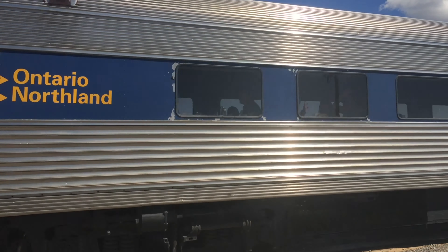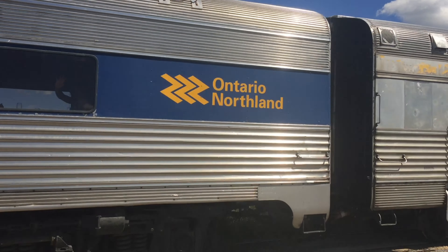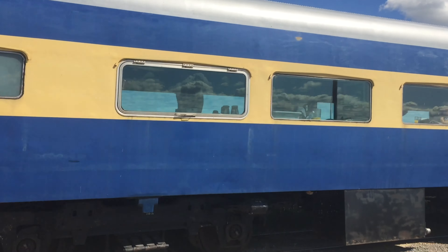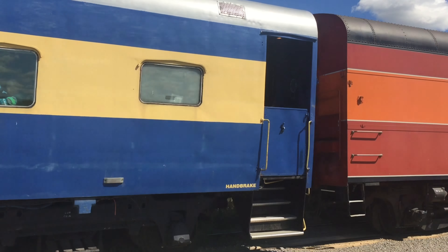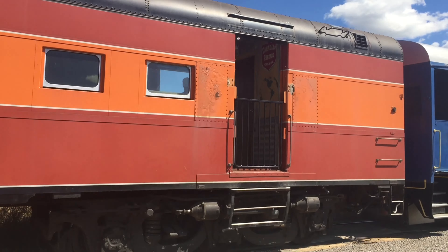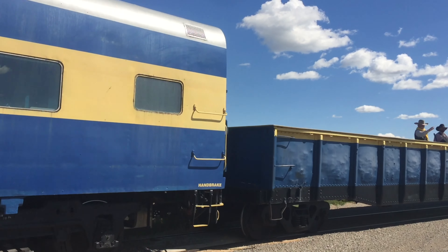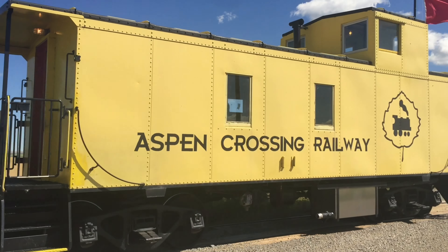Aspen Crossing was put together by a gentleman by the name of Jason Thornhill, and it all started on his family farm property back in 1999 when he started planting all the trees, flowers, and shrubs at Aspen Crossing. From there on, he had to raise money and start buying the cars from anywhere — from BC Rail, CP, and private owners.